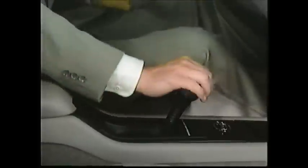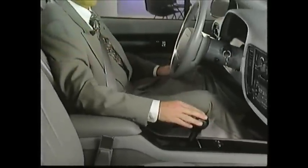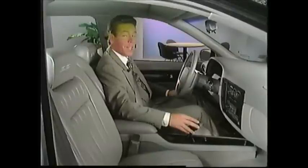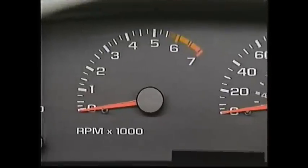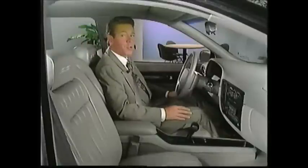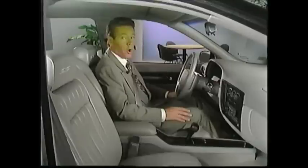Also new this year is a floor-mounted automatic shifter on the Impala SS for the standard electronically controlled four-speed automatic overdrive transmission, giving the performance-oriented Impala SS a more sporty cockpit. A standard analog tachometer is also added on the Impala SS for 1996, allowing the driver to monitor engine revolutions at a glance. There's also a new storage armrest on the Caprice for storing items like cassettes or a wallet out of sight.